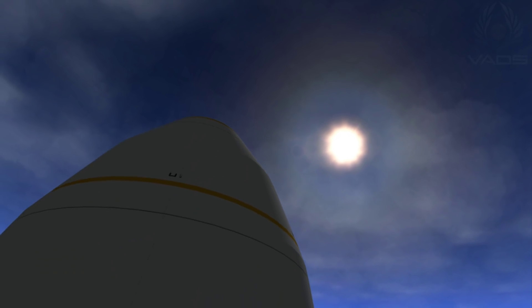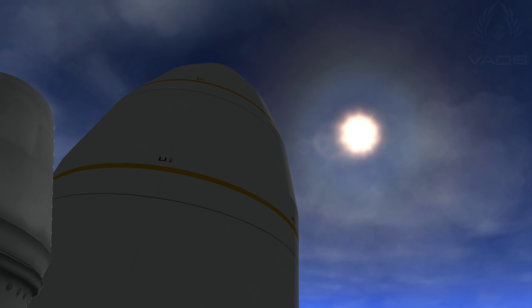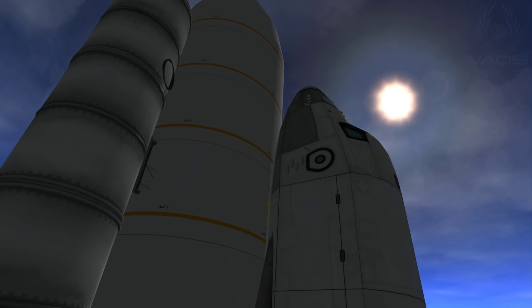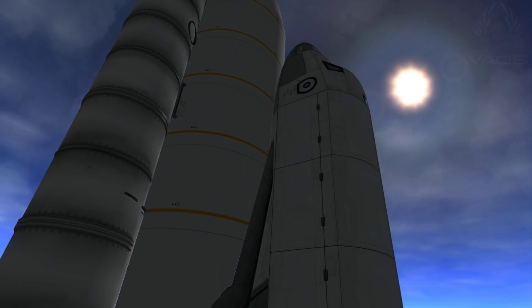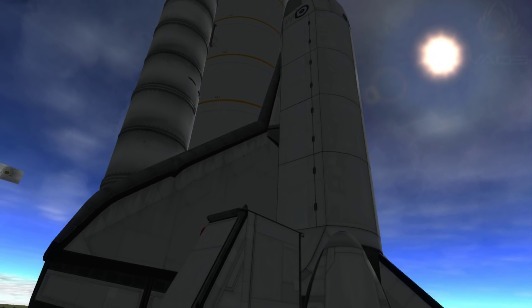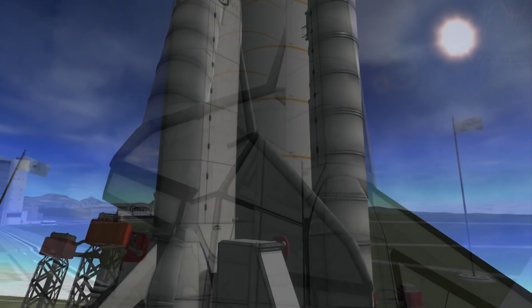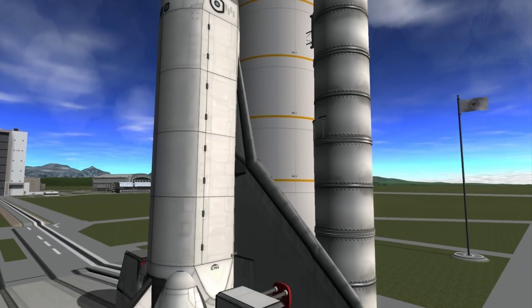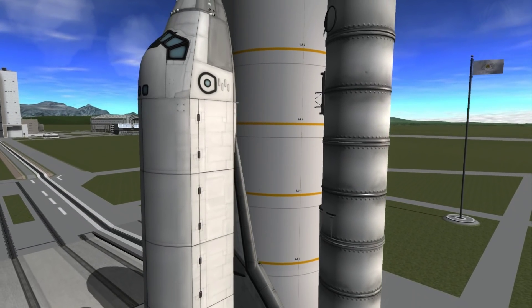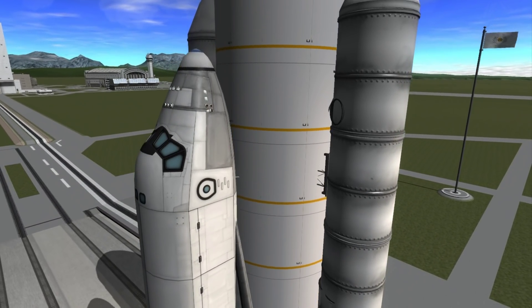T-minus 1 minute, 10 seconds and counting. The liquid hydrogen tank inside the external tank is now at the proper flight pressure. T-minus 1 minute and counting. The ground launch sequencer will verify that the three main engines are ready to start. The booster joint heaters are being deactivated at this time. T-minus 48 seconds and we're transferring to orbiter internal power. Discovery is now running on three onboard fuel cells.